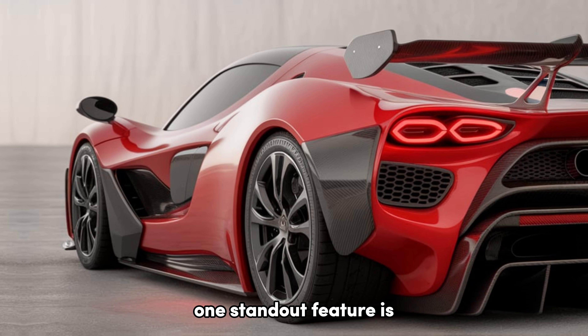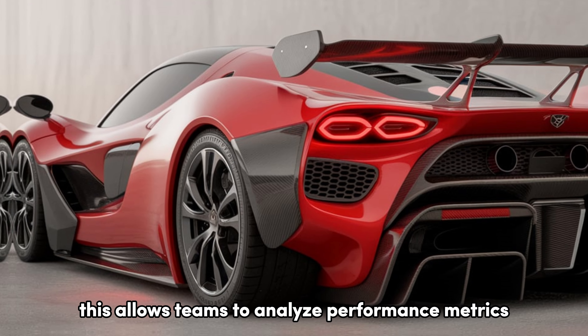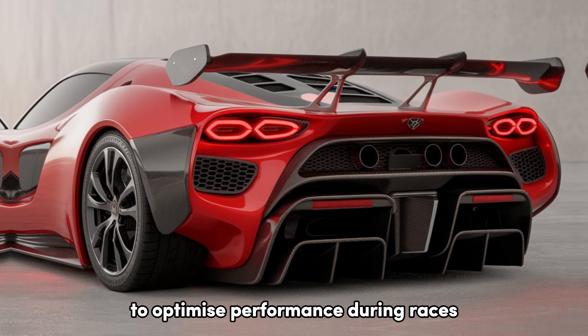One standout feature is the advanced data acquisition system that provides real-time telemetry. This allows teams to analyze performance metrics, making data-driven decisions to optimize performance during races.